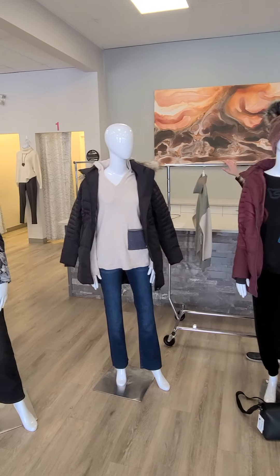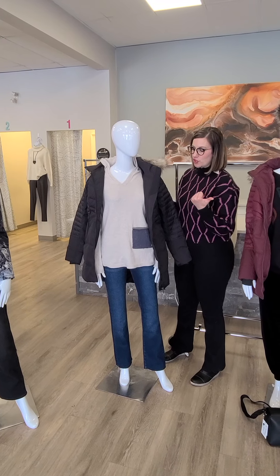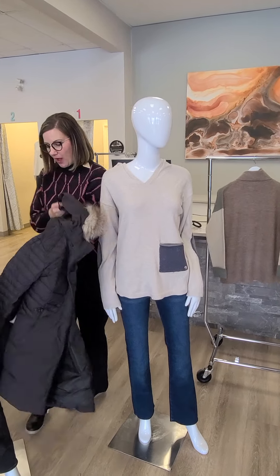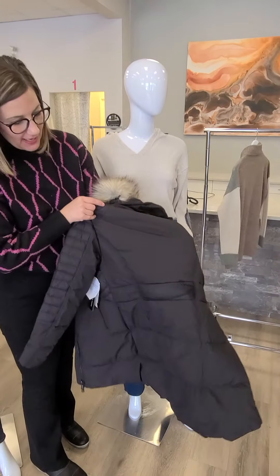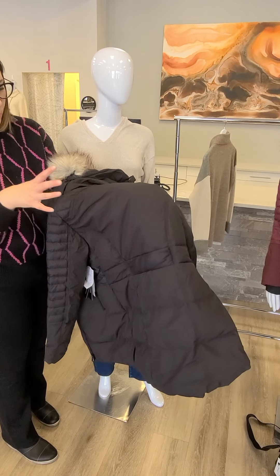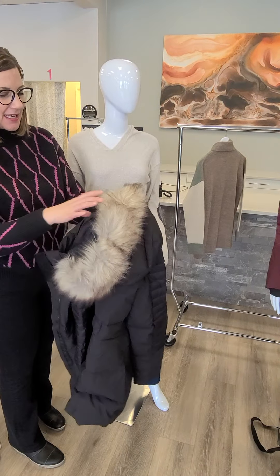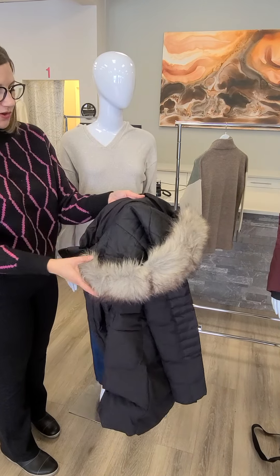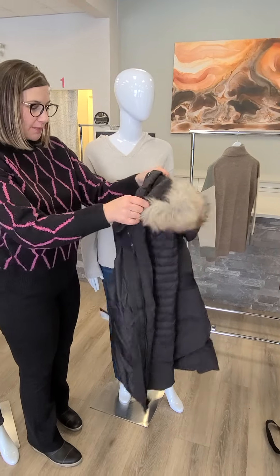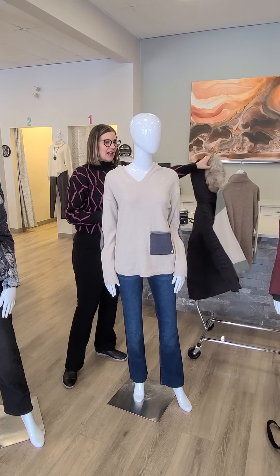Moving on to the next mannequin — this is the same Tribal winter coat I just showed you in the burgundy, but now in the black. I really want to show you the back of it. It kind of comes in with a little detail in the middle, so it really brings the waist in — it won't be such a bulky jacket. As I mentioned, the fur is removable, and the hood is removable. It's very light but it's going to be warm — it's a minus 30 jacket, ladies.